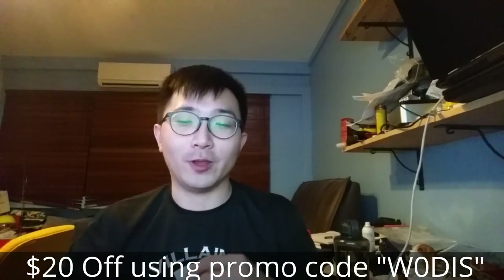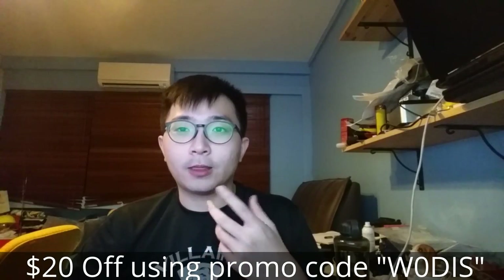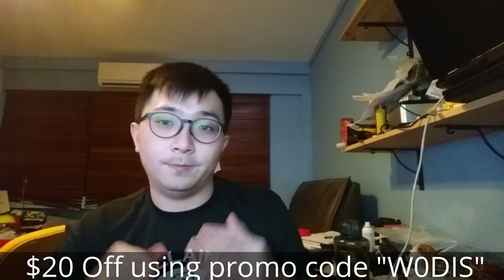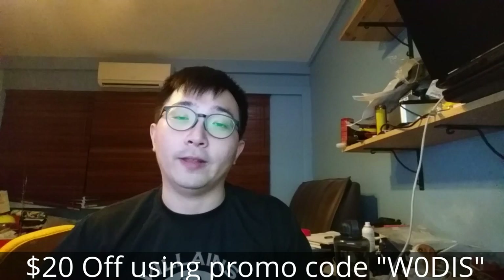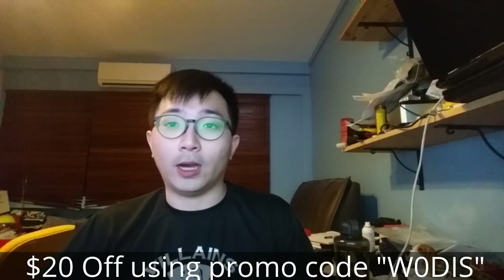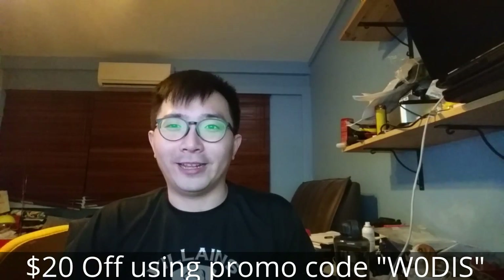Hi guys, Marshall here. Today will be my review about CircleLive telco, and this video also takes part in the marketing campaign. First off, CircleLive $28 will give you six gigabytes worth of data to use, which is very economic compared to other telcos where you need to spend at least $50 for six gigs of data.